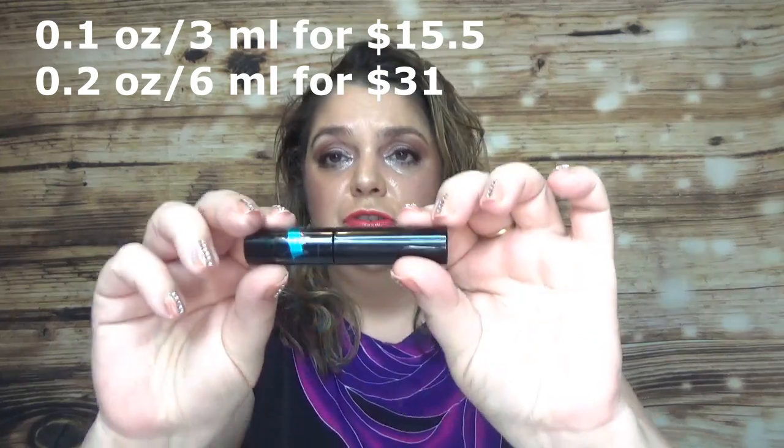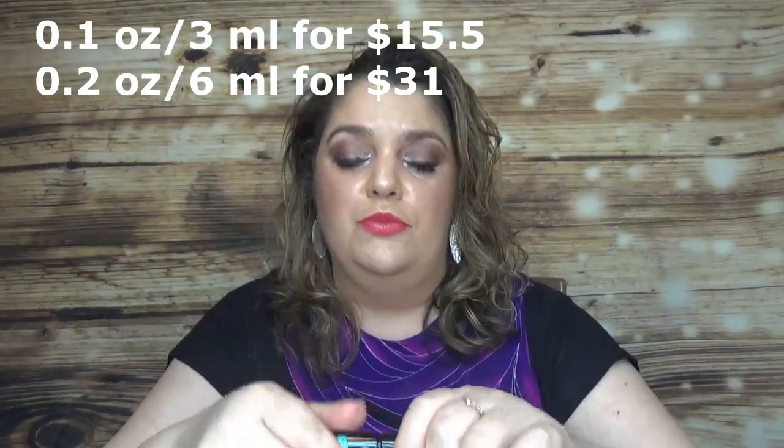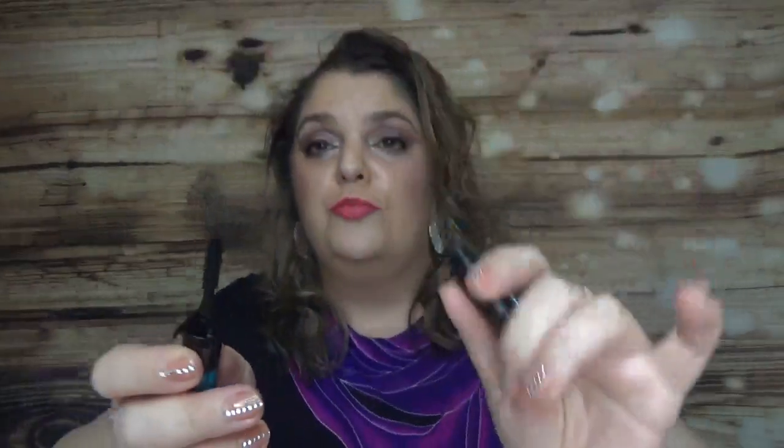In the Liberty Advent Calendar I had the Bobbi Brown Smoky Eye Mascara. There's a lot of product in this one — I really enjoy using it and I'm actually wearing it right now. It's a very black mascara, gives me length and volume. It's probably not going to give you the most dramatic look, but it didn't transfer on my upper lid and didn't smudge. I really recommend this one.